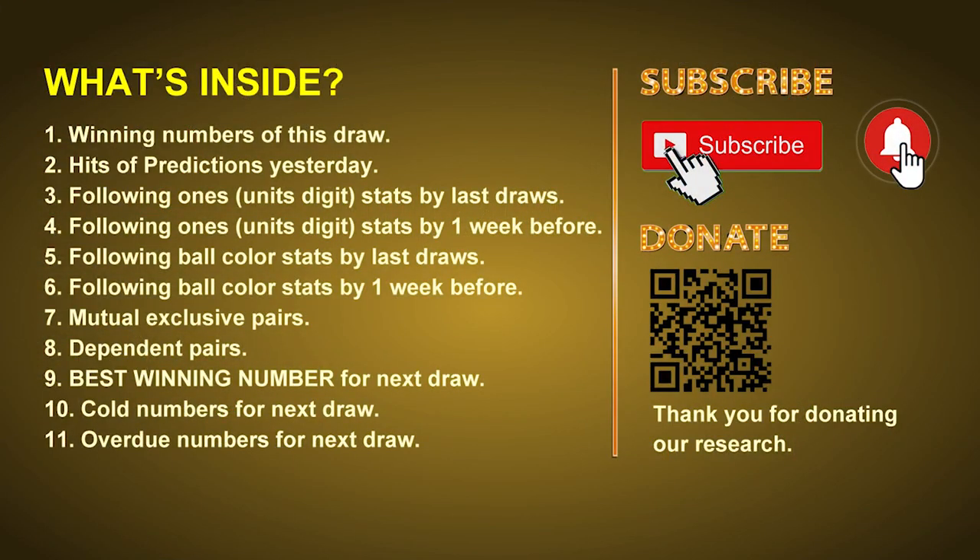Good afternoon, my friends. Welcome to UK 49's Lunchtime Club, where we share statistics and probability of UK 49's lunchtime winning numbers to give you some inspiration for the next draw. Please like, share, and subscribe to our channel. In this video, we will tell you the draw result today, review hits of predictions we made yesterday, then do some math to find out the best ball color, best winning numbers, and tips on mutual exclusive pairs, dependent pairs, cold numbers, and overdue numbers for the next draw.